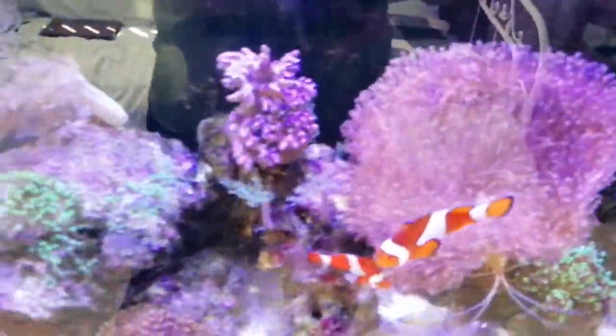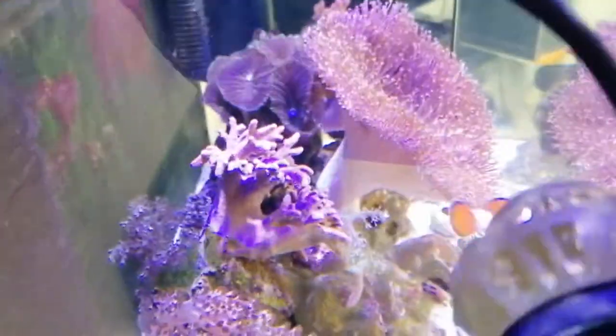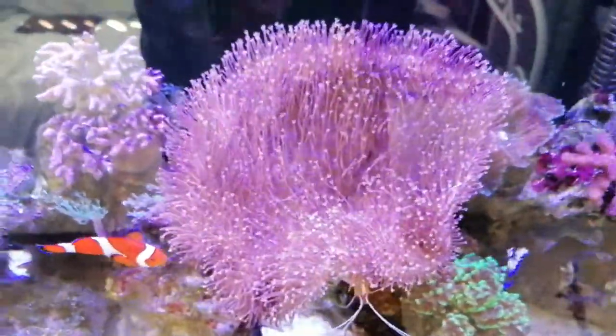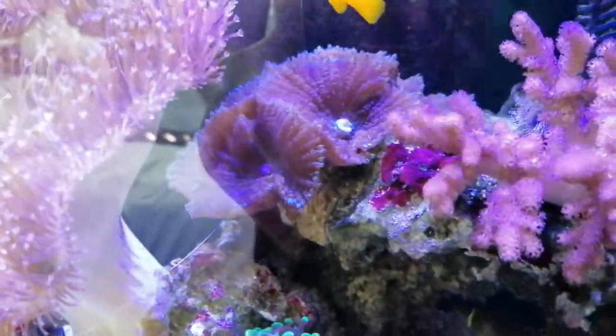It's getting enormous actually. We'll go down the side and see how much space it's taking up. It's getting quite big. The toaster coral is growing nicely. I've moved the mushroom corals to the back here.